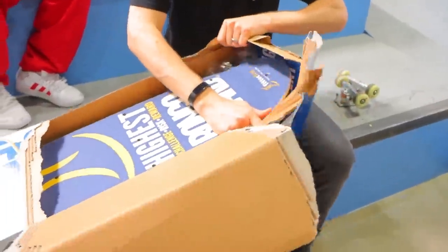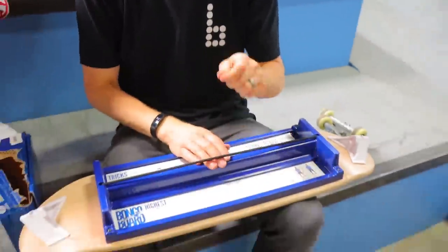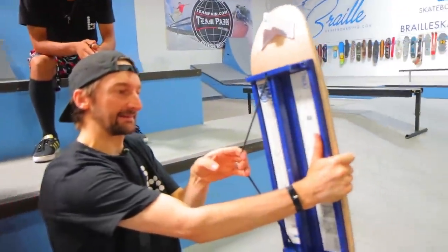It's even got pro model grip tape. Hey look at that grip though! I take back anything I said about it being bad. This thing - I could be shooting arrows at this.